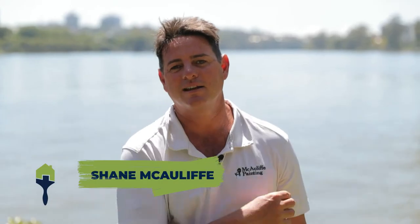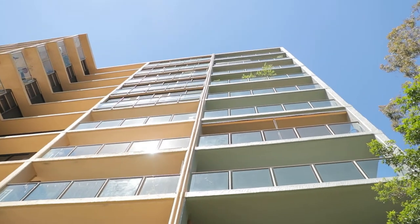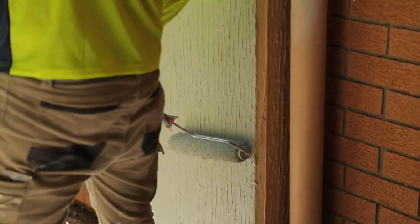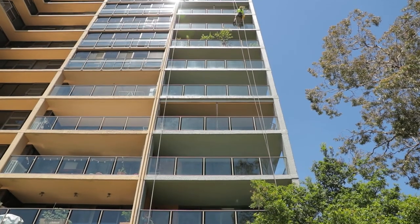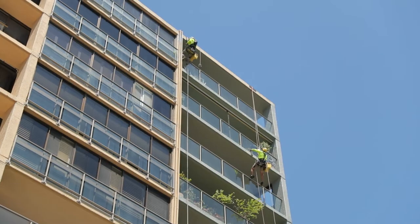G'day guys, it's Shane here from McCall Painting and Rope Access here in St Lucia where we were painting this old 60s building. We're changing the colours and modernising it to make it look amazing for the Body Corporate. It had a dated salmon colour and the Body Corporate wanted to update this and modernise it to tie in with the building.